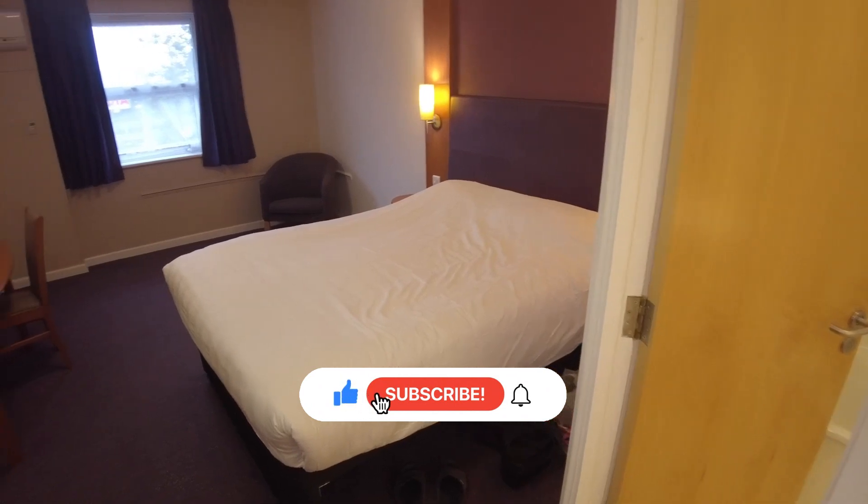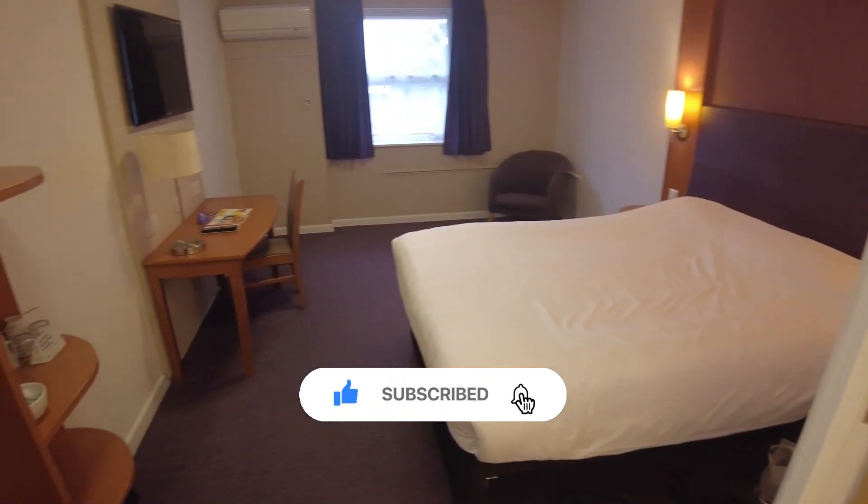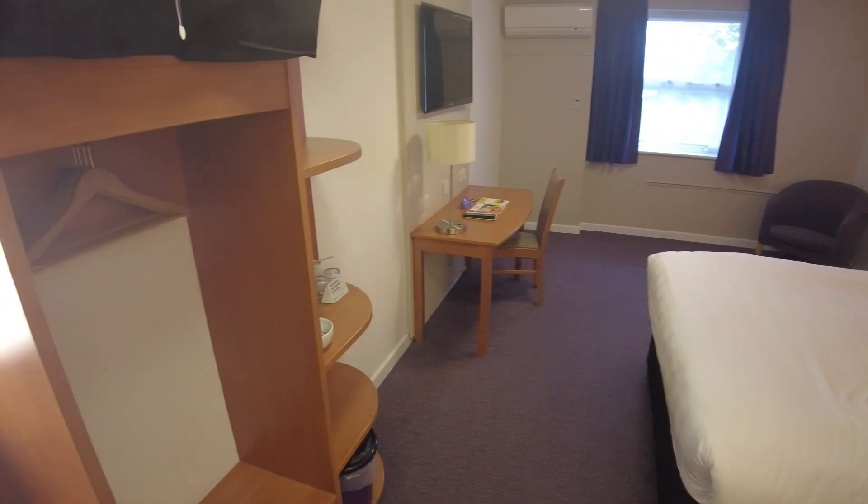If you've enjoyed watching this video, do give us a thumbs up and a subscribe. It helps the channel grow. Thanks.